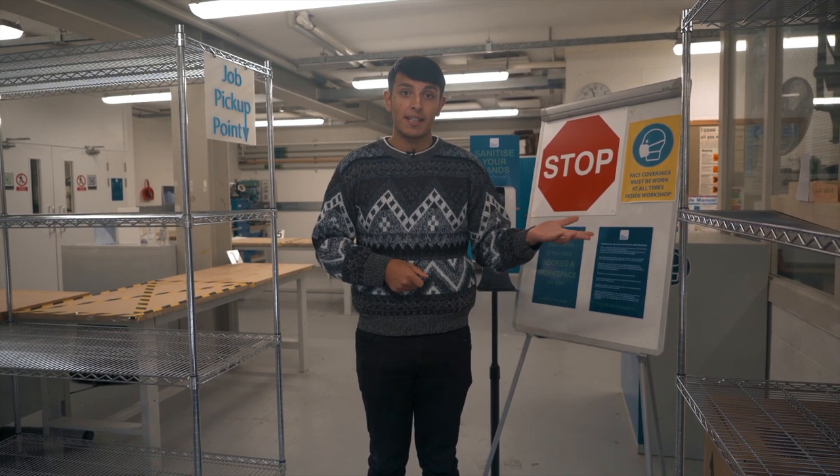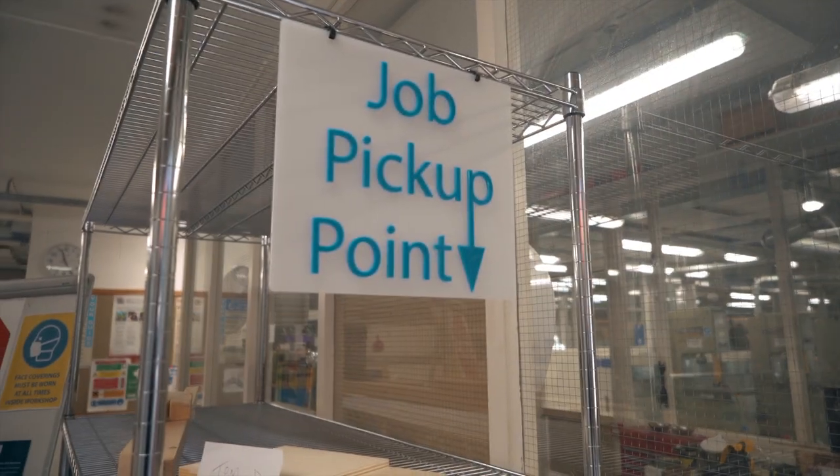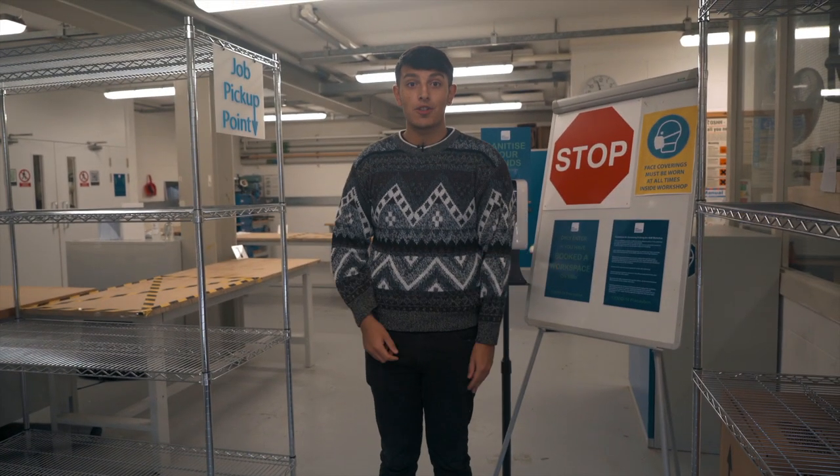We have a drop-off and pick-up point in place, so if you are picking up materials that you have requested you can pick them up from here, and if you're dropping them off you can drop them off there.